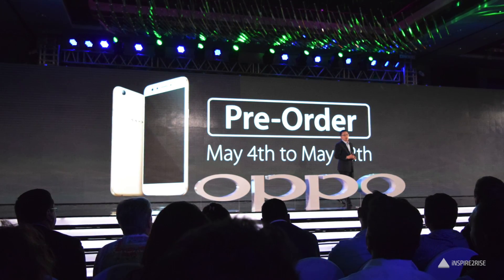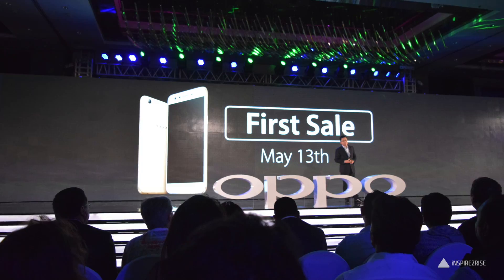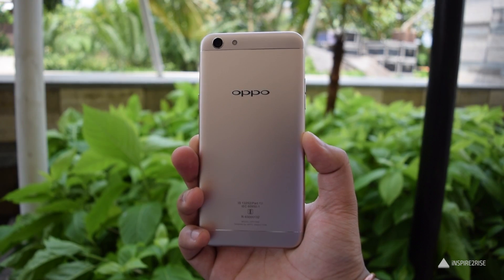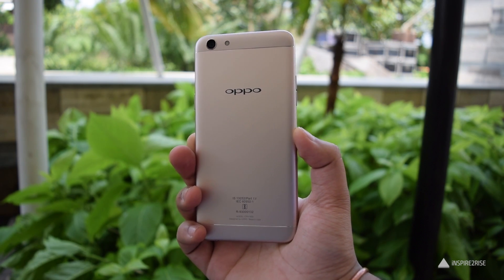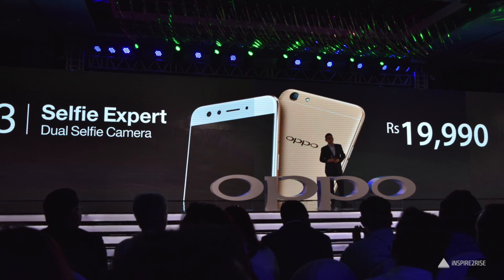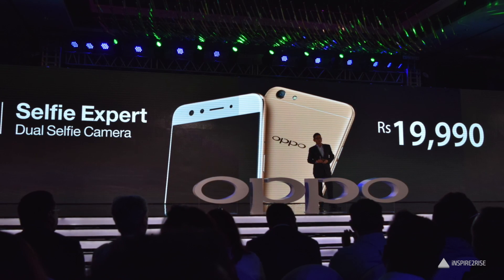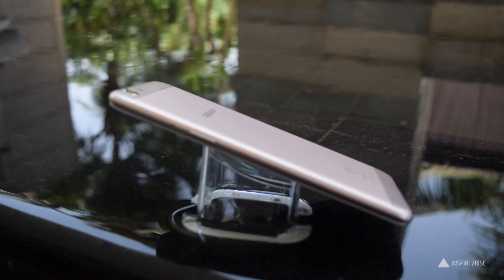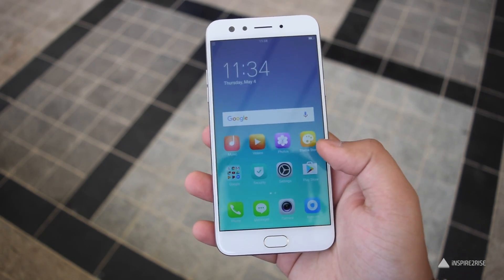Pre-orders for the Oppo F3 started from May 4th with the first sale from May 13th. The Oppo F3 retails for a price of Rs. 19,990 and I feel that for such a price this smartphone is definitely a little bit overpriced. It does have good features — the wide selfie camera and a few other features make it a good phone — but in terms of chipset and a few other aspects this smartphone is still a little bit dated, though it would be good for people who want a selfie-centric, camera-centric phone.